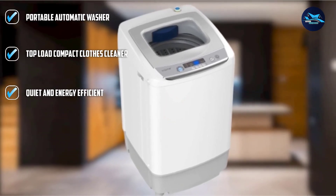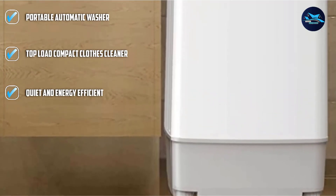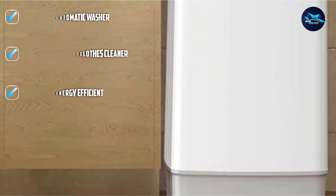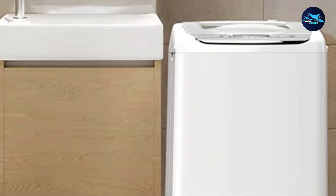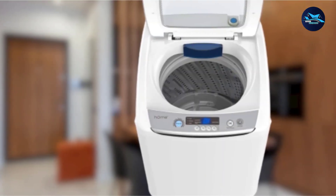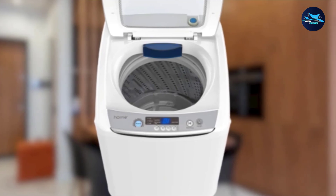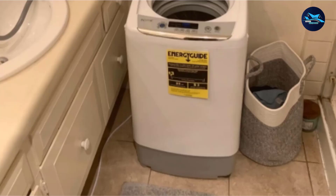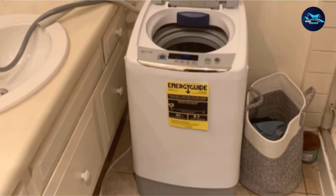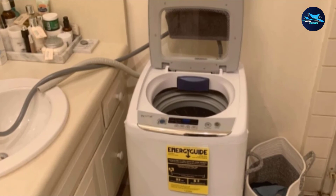It is perfect for washing delicate clothes and all categories of fabric. It offers five different washing programs: Heavy, Gentle, Normal, Rapid, and Soak. These programs are labeled on a touchpad control panel with a blue LED digital display. It has adjustable legs, carry handles, and a transparent viewing lid. This electronic washer is made to wash thoroughly.